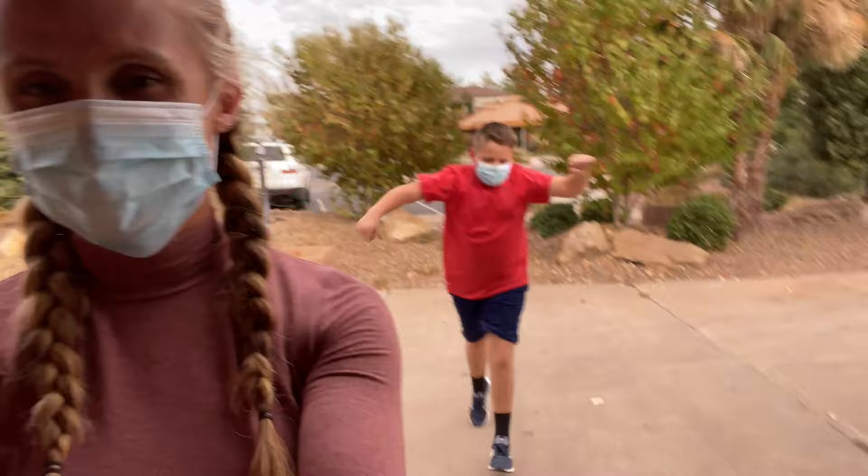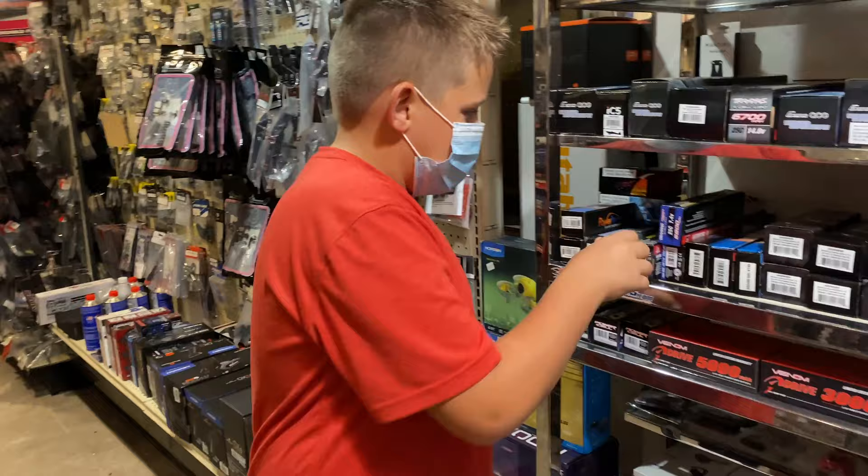Made it to the RC shop. Ready to grab that battery so we can go have some fun. Did you find your battery? Yeah, it's right here. Traxxas battery — that contains all of the power to our fun day.